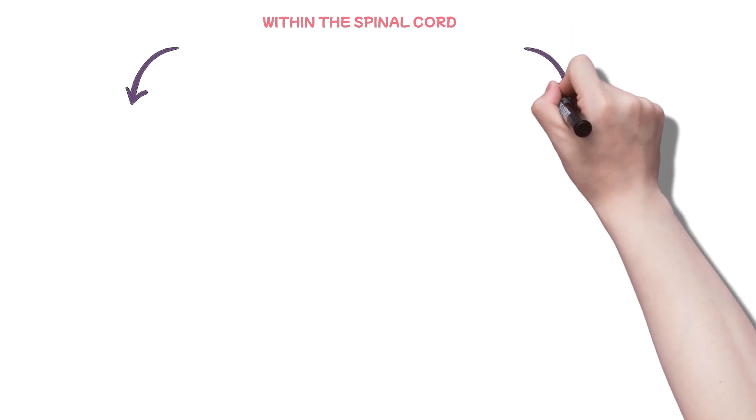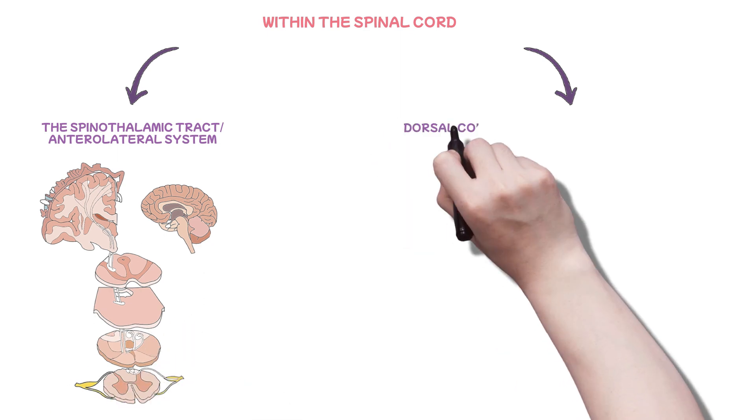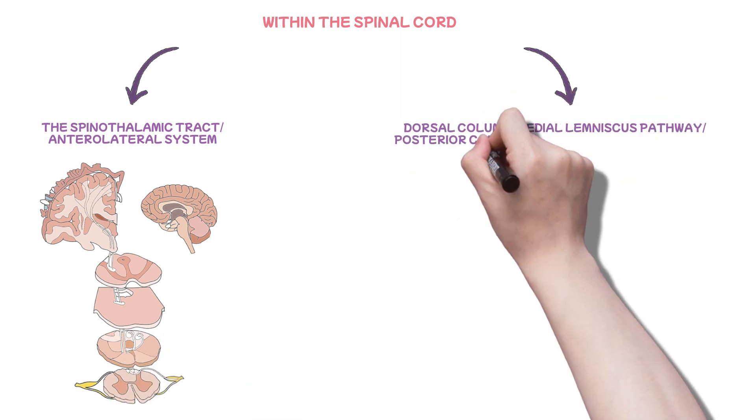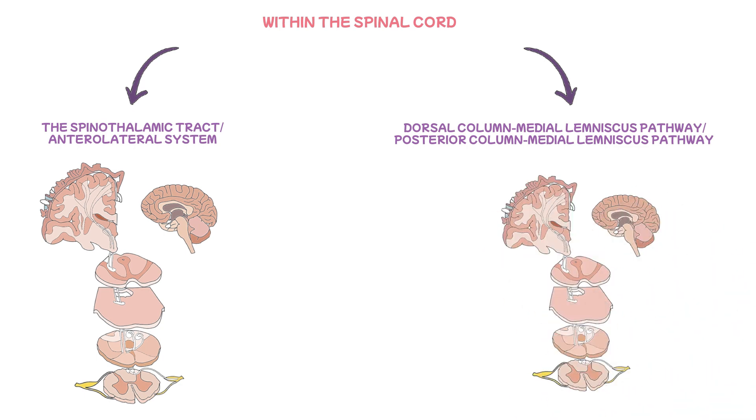Within the spinal cord, two main ascending tracts reign supreme: the spinothalamic tract, additionally called the anterolateral system, and the dorsal column medial lemniscus pathway, DCML, alternatively known as the posterior column medial lemniscus pathway. Let's dive in and start with the spinothalamic tract, or the anterolateral system.